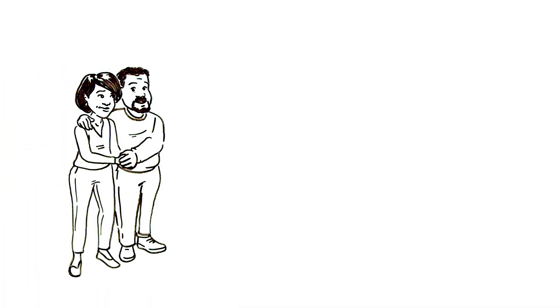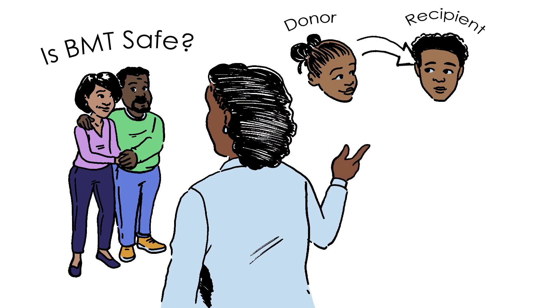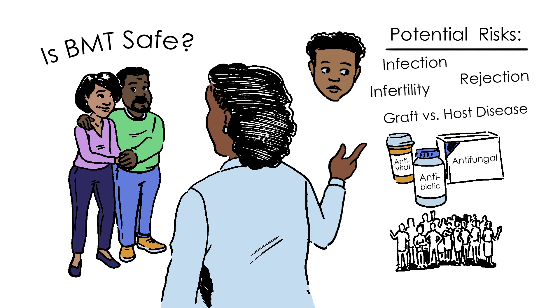RJ's parents want to know if BMT is safe. For the donor, BMT is relatively safe. For the person undergoing transplant, it does involve some serious risks. One risk is infection, which requires taking medicines and avoiding crowds.